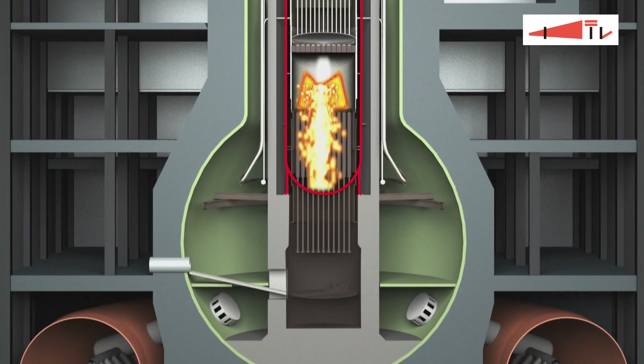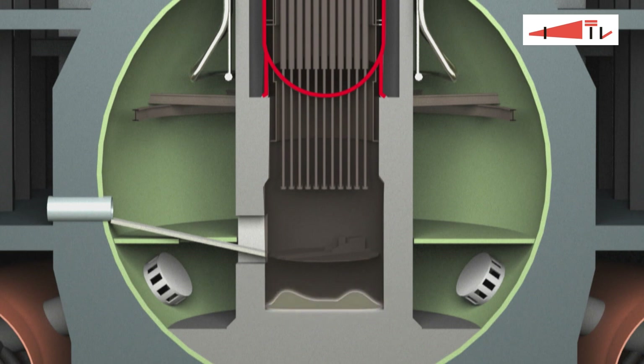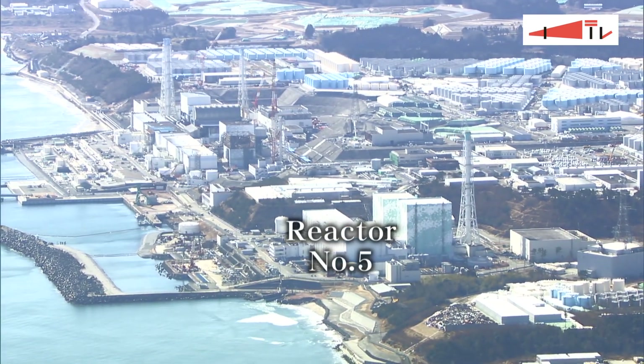Removing the nuclear fuel debris at the bottom of the reactor is the biggest challenge in decommissioning the plant. Workers have confirmed materials in Unit 3 that are believed to be nuclear fuel debris. To facilitate the removal process,